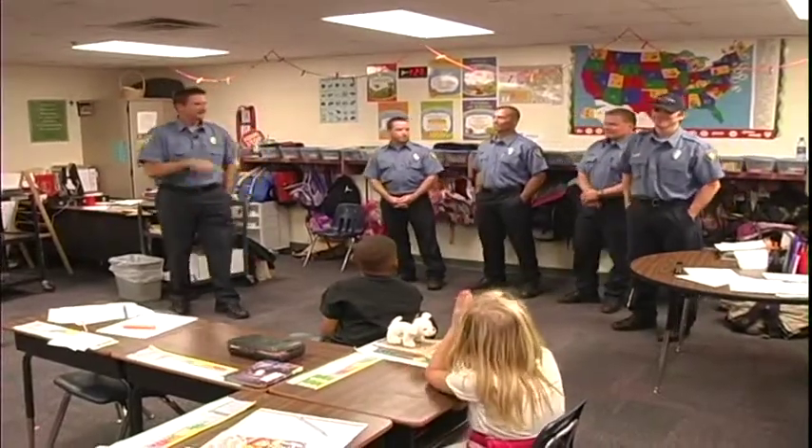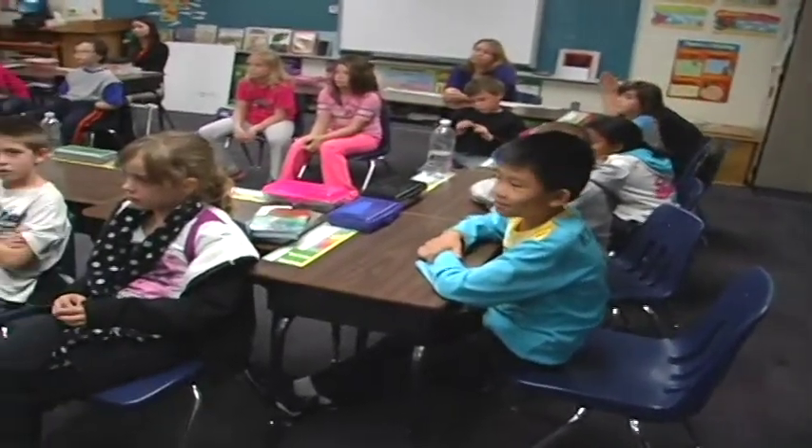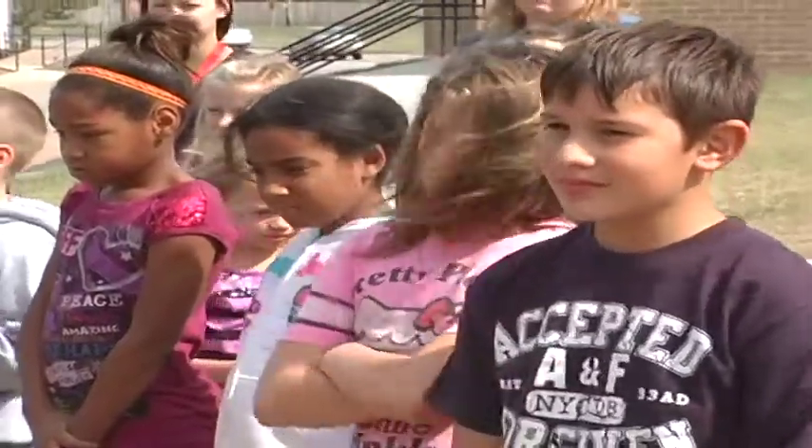October is certainly a busy month for us. We spend almost the entire month doing fire safety for the public. October is fire prevention month and the Moore Fire Department is hitting the street to make people aware of fire hazards.